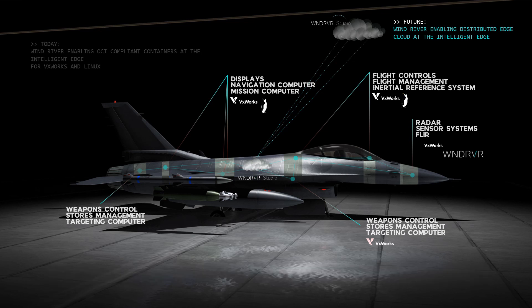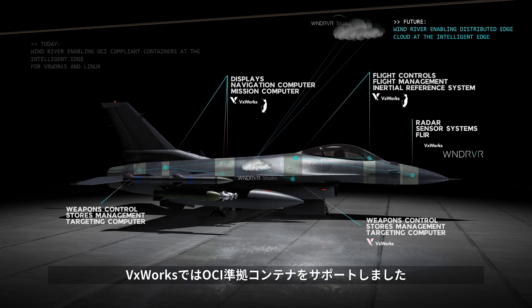This is where we're going. This is the vision that we want to get to. And in order to do that, we are introducing the support for OCI compliant containers in VxWorks, which gives you the ability to use the same type of cloud infrastructure, the same kind of tooling, the same type of workflow, as you would use for any other application in a more traditional IT type of environment.